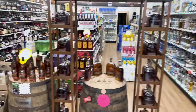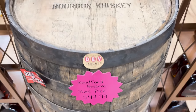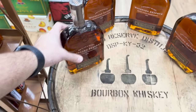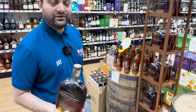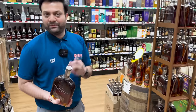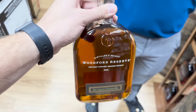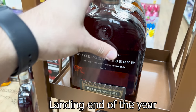Here at Dev's Liquors again and he's got his Woodford Reserve store pick that I got to try and I really enjoyed it. This is a liter actually, so pretty good deal - 50 bucks for a liter of Woodford Reserve. They don't do single barrel picks, they only do two-barrel blends. With this specific blend they did a 60/40 blend between two barrels - one of their best picks. They're also doing another Woodford but it's going to be Double Oak, landing end of the year.